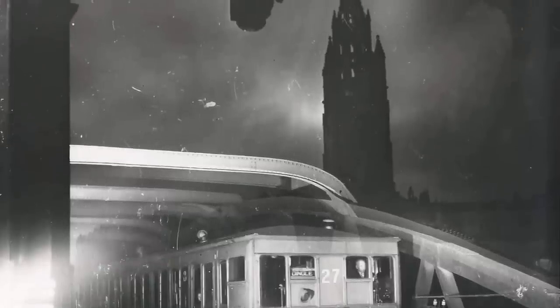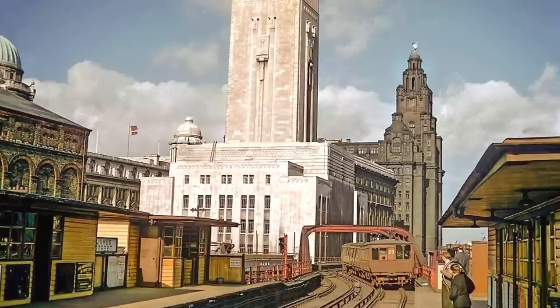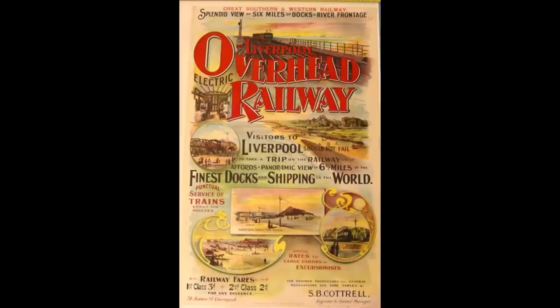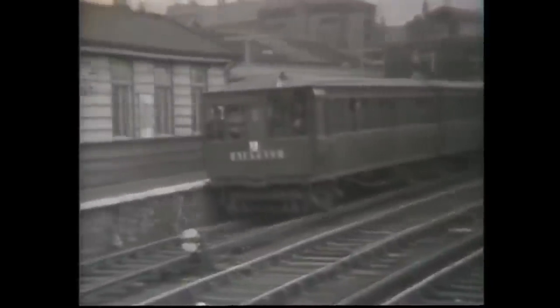It remained popular even during two world wars, carrying millions of passengers every year. Not only was it the first electric elevated railway in the world, it was also the first to use automatic signalling, electric units, and electric colour light signals. It also became something of a tourist attraction, with a poster from the 1930s calling it the best way to see the finest docks in the world. An extension to the main line was built at Seaforth in 1905, eventually allowing for passengers to make through journeys to places like Aintree and Southport.